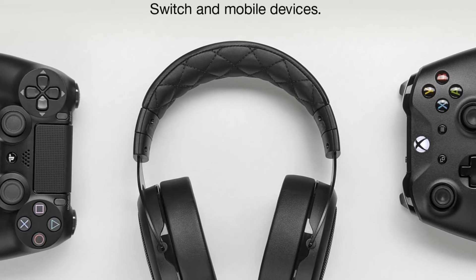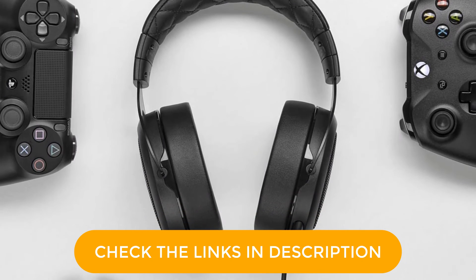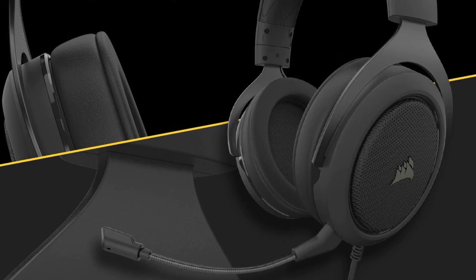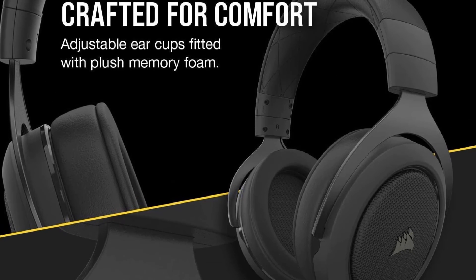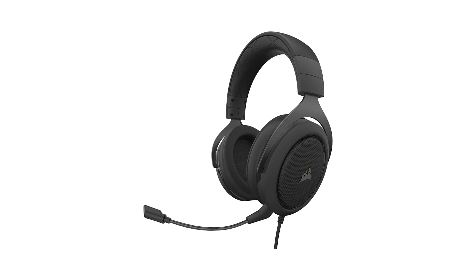Besides, it's almost as cheap as entry-level headsets like the Astro A10. Reasons to buy: comfortable fit, decent game audio, inexpensive. Reasons to avoid: disappointing music performance, dated design.